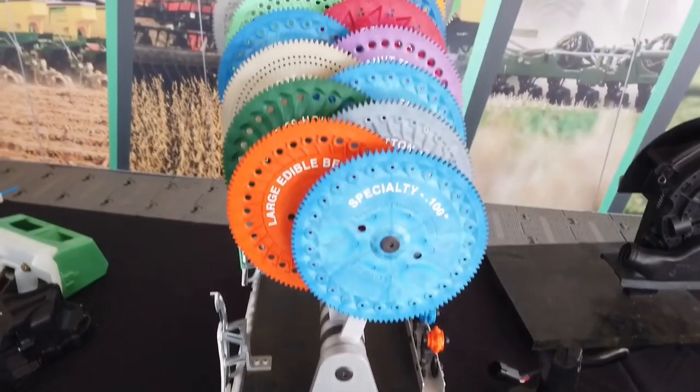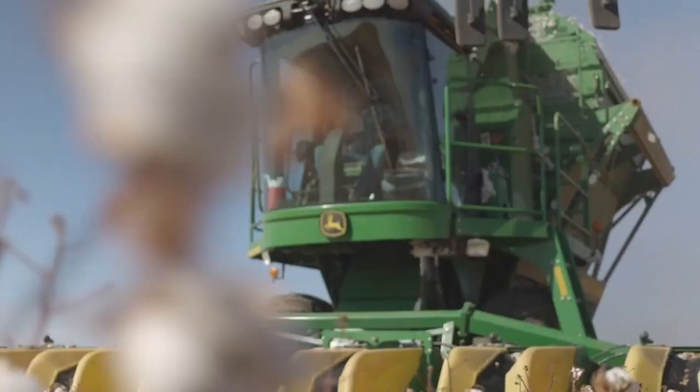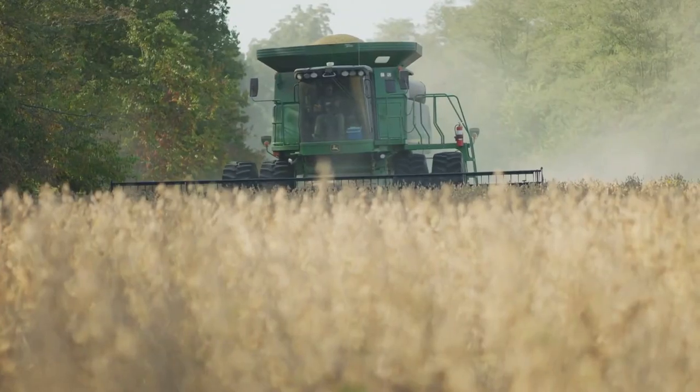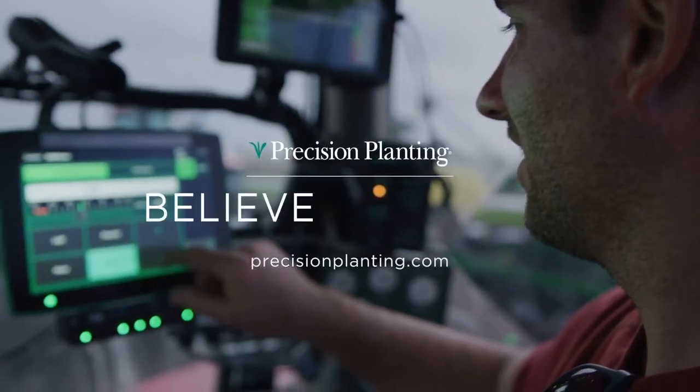Believing in better is a mindset to pursue excellence in everything you do. It's welcoming opportunities to improve your farm and knowing that your best season is simply a starting point for this season. Precision Planting is for farmers like you who believe in better.